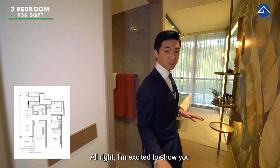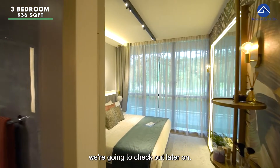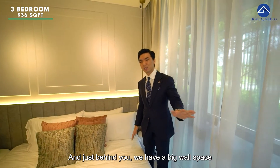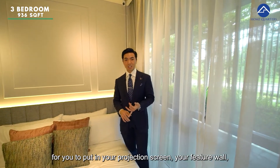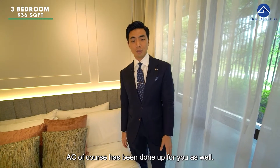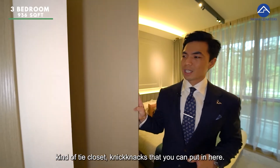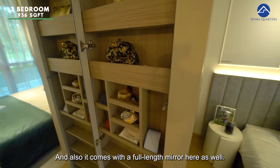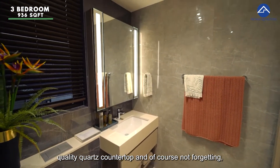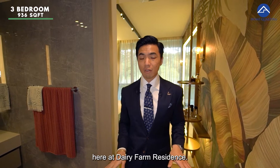Now I'm excited to show you the master bedroom — it's a huge space. You get a good-size king bed with bedside tables, a full-length window, and a large wall space for a projection screen or feature wall. The wardrobe comes with additional tie-closet compartments and a full-length mirror. The master bathroom spares no expense: rain shower, wall-hung WC, quality quartz countertop, and a big window for ventilation. That's it for the three-bedroom unit at Dairy Farm Residences.